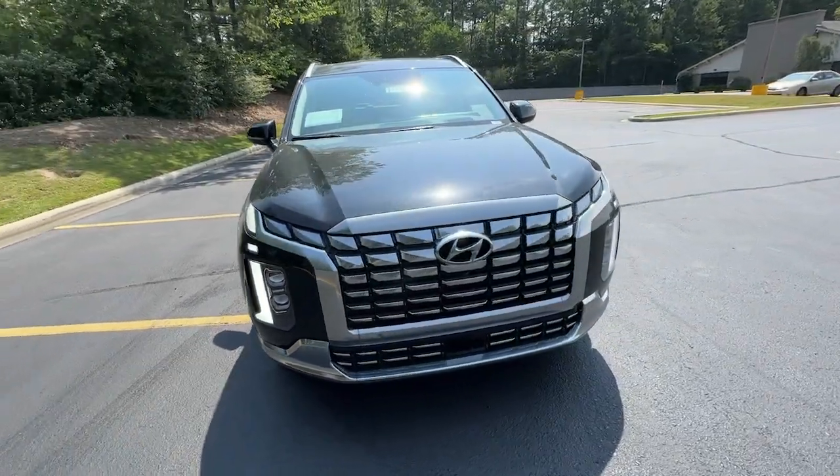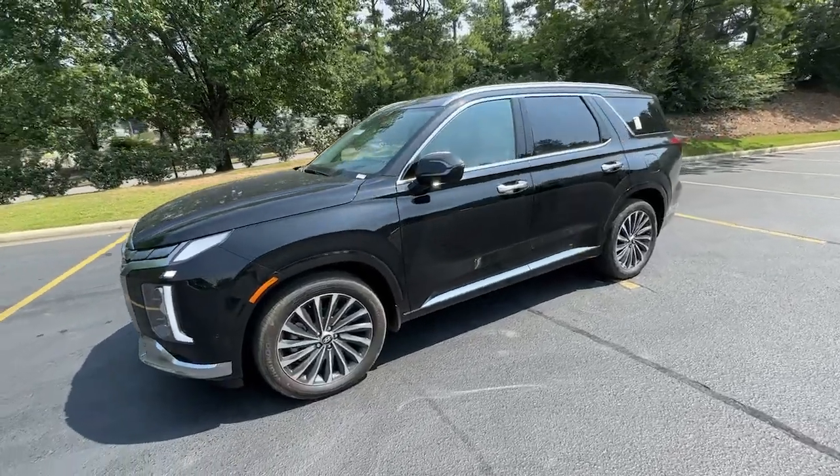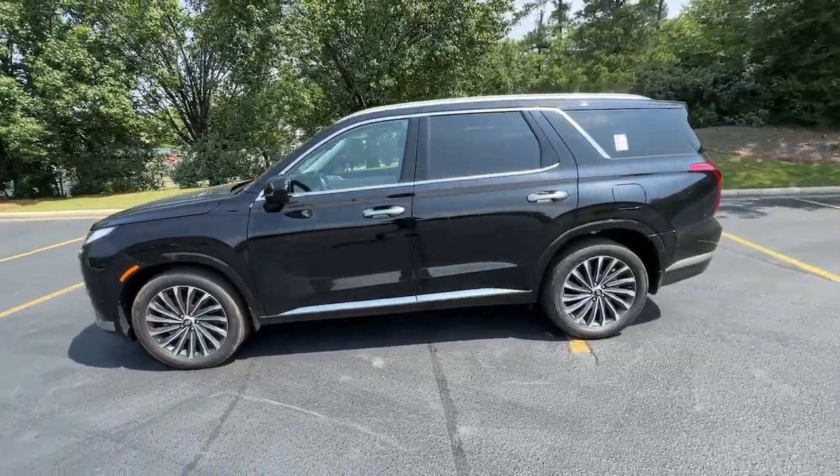Can you see yourself in the 2023 Hyundai Palisade? This boldly styled, highly capable Palisade is an outstanding value.